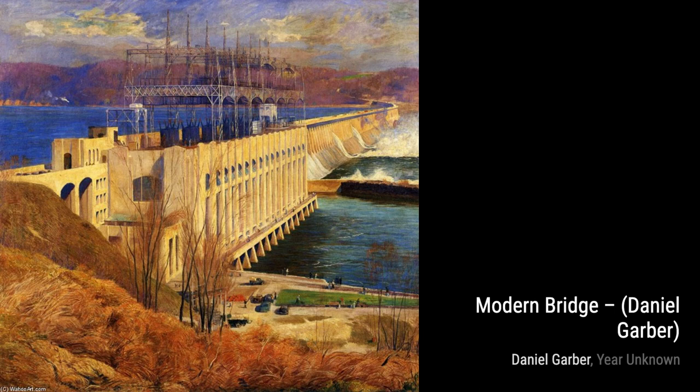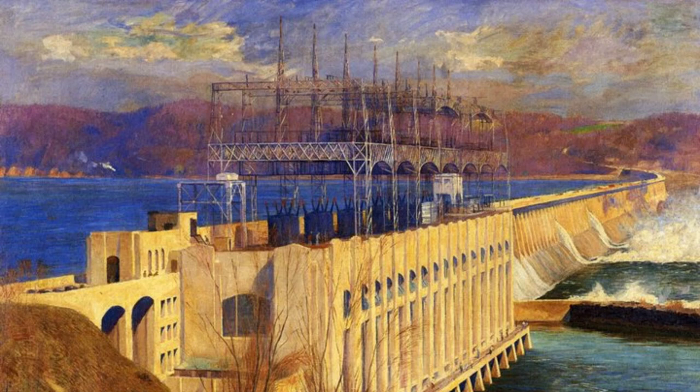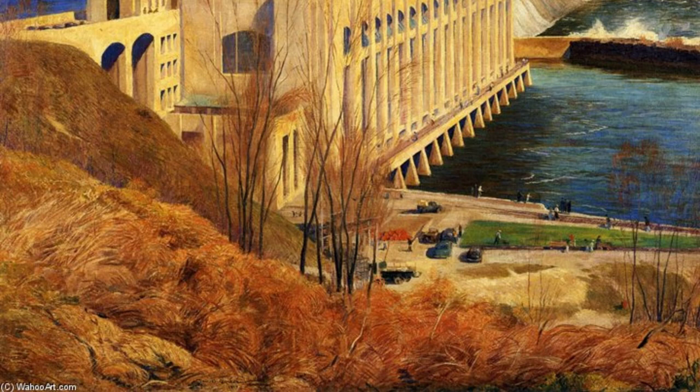Day in June is a painting that captures the essence of a sunny summer day. The vibrant colors and the play of light create a sense of warmth and joy. In Pear Tree, Garber invites us to a peaceful orchard, where lush green leaves and ripe pears hanging from the tree evoke a sense of abundance and tranquility.